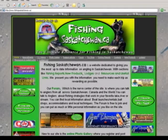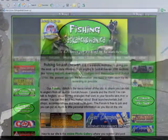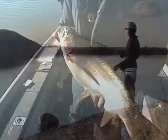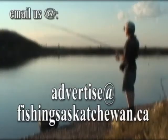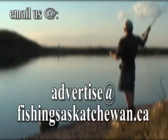Would you or your company like to be associated with one of the fastest growing fishing websites in Saskatchewan? Or want to advertise on our fishing show? Here's your chance. All you need to do is drop us an email at advertise@fishingsaskatchewan.ca. Don't let this opportunity be the one that got away.